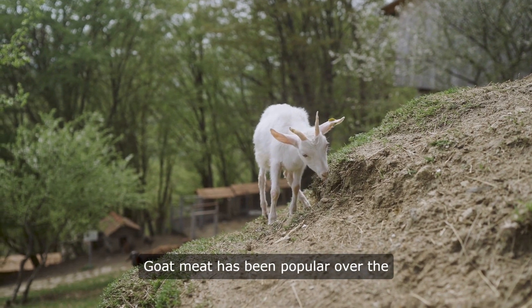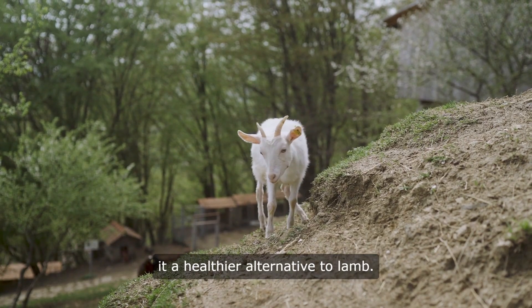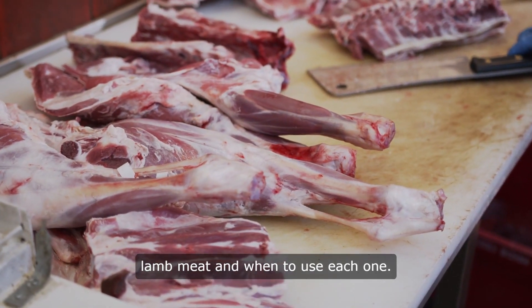Goat meat has been popular over the past few years, with some calling it a healthier alternative to lamb. But the meat isn't a like-for-like alternative. We'll show you the main differences between goat and lamb meat and when to use each one.